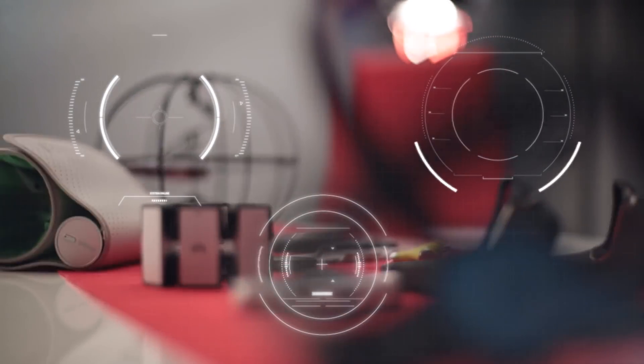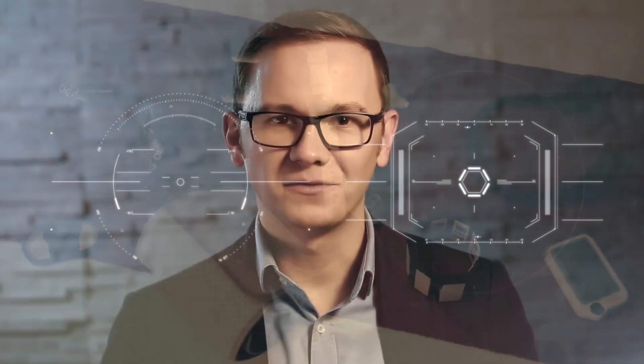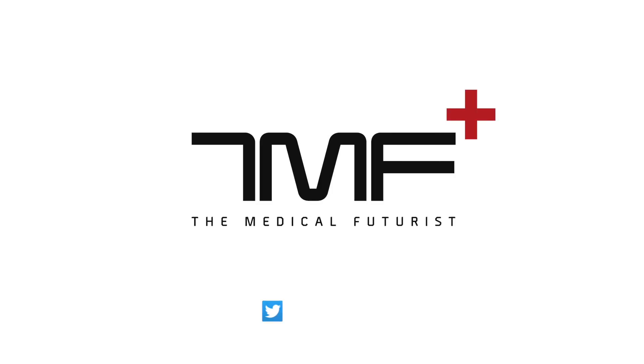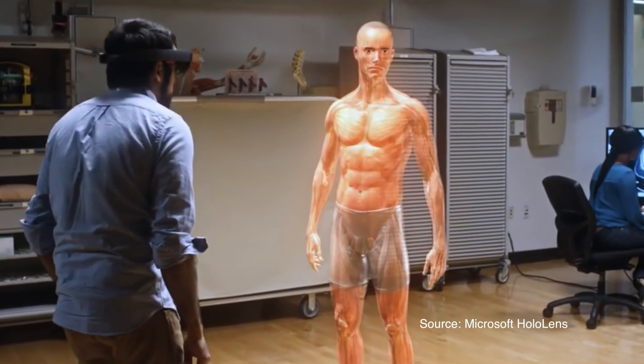Explaining Augmented Reality in one minute. Augmented Reality is a technology that senses the physical world through specific lenses or devices and projects additional information onto the existing environment.